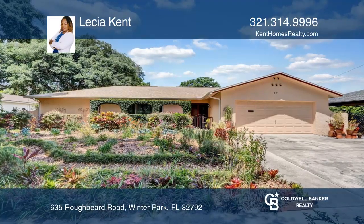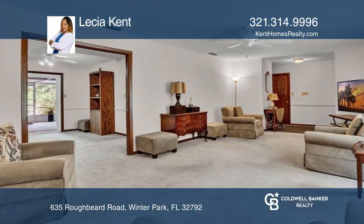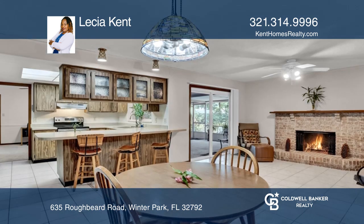If you're ready to make new memories, then this beautiful and spacious 5-bedroom home located in Winter Park is for you!